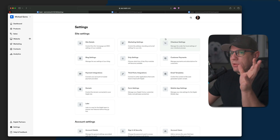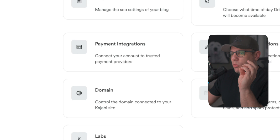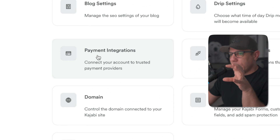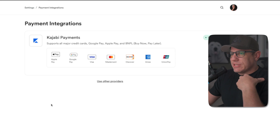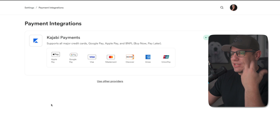Here we are in my Kajabi dashboard. I'm down here on the left-hand side under the Settings section, because this is where we're going to start. I want you to go to Payment Integrations, and this is where you're going to actually set up your payment providers. Right now I only have the option for Kajabi Payments because that's all I've decided to use.